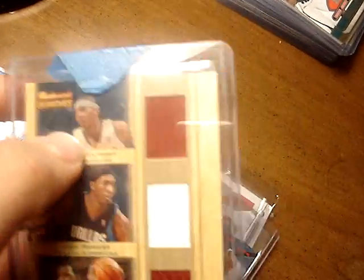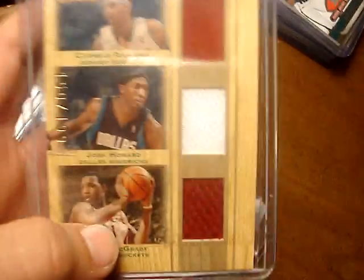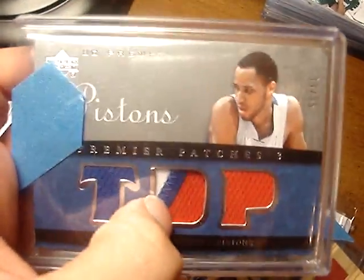Then we got this triple jersey — Carmelo Anthony, Josh Howard, and Tracy McGrady — numbered 150 out of 199. We got this triple patch of Tayshaun Prince; the middle one's really sick, three colors, and it's numbered 33 out of 35.